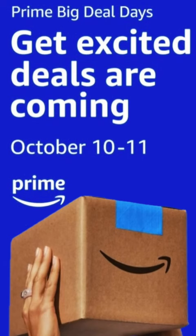What the hell? Amazon Prime Big Deal Days, starting October 10th, and today we are talking about tech.